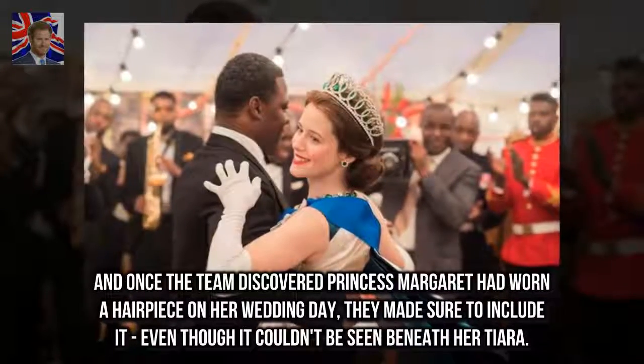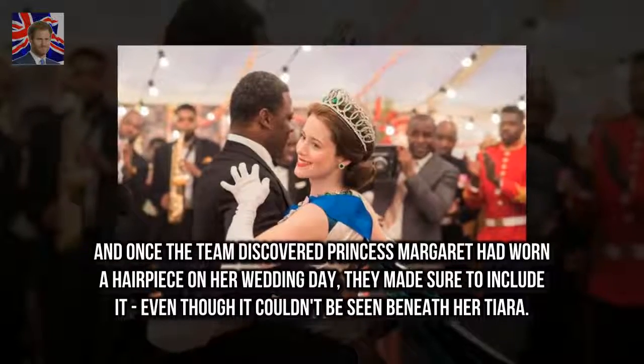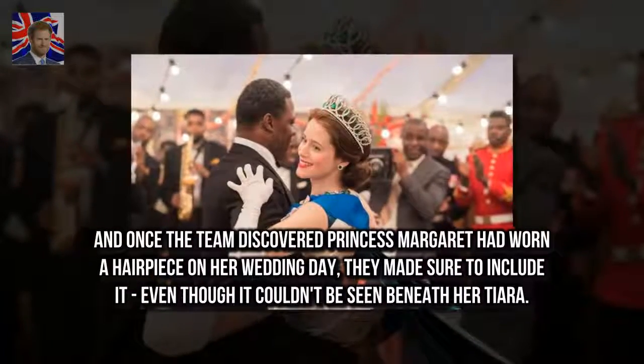And once the team discovered Princess Margaret had worn a hairpiece on her wedding day, they made sure to include it, even though it couldn't be seen beneath her tiara.